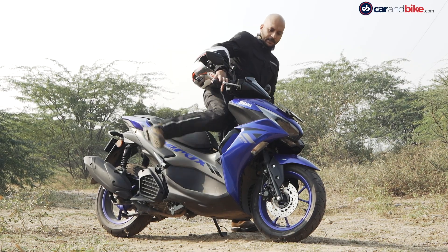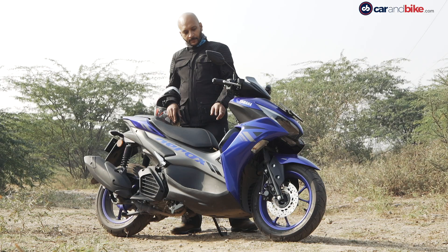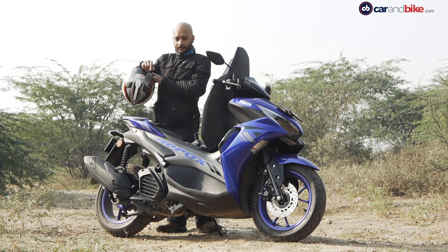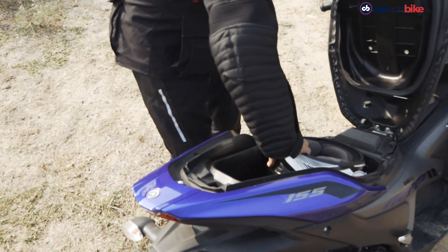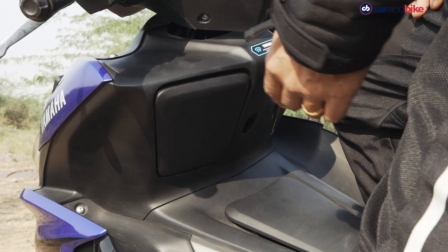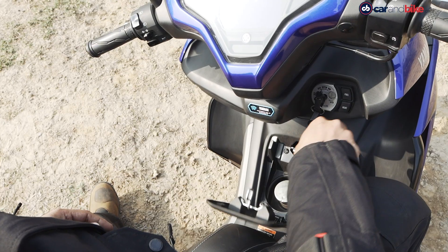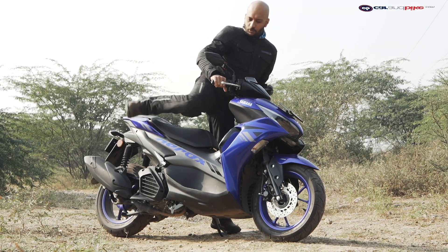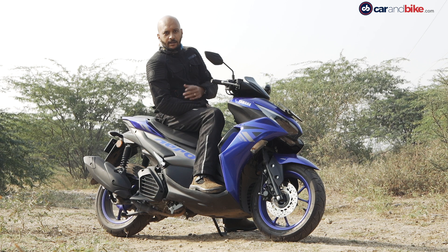In terms of features, it's got a nice LCD instrument console with Bluetooth connectivity but sadly no turn-by-turn navigation. The underseat storage is very handy — 24.5 litres of space. You can't store a full-face helmet upright, but if you flip it on the other side, it fits very comfortably. There's also a small glove box with a charger — a small space where you can put your phone and charge it on the go. The fuel tank is positioned here. The seats are nice and wide with plenty of room to keep your feet comfortably for a long ride rather than just daily city commutes.